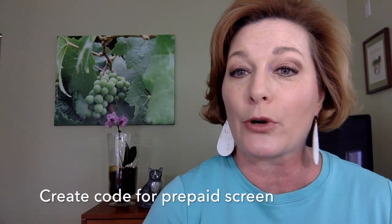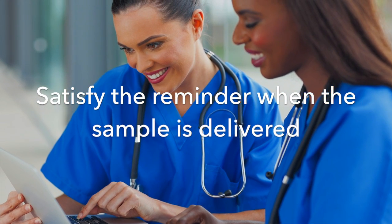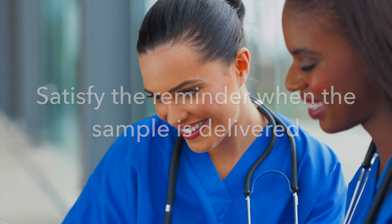In your practice management software, set up a code for the prepaid intestinal parasite screen with an automatic callback in seven days. If the sample is not promptly returned, call the client as a courtesy reminder. When the sample is delivered, have the lab technician satisfy the reminder in your software.